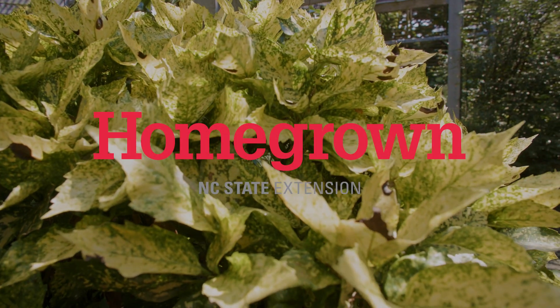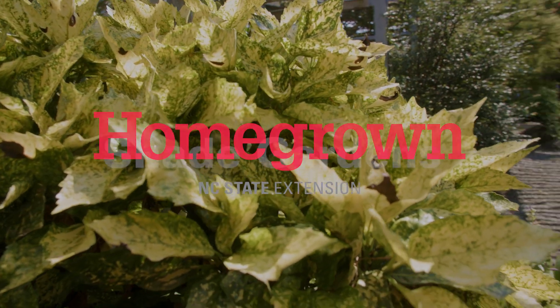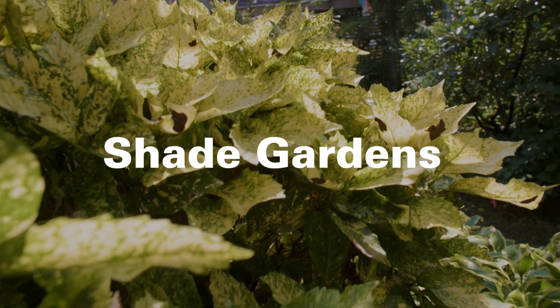Welcome to Homegrown. Today we're at the J.C. Ralston Arboretum to take a look at some plants that can bring beauty and structure to your shady landscape throughout the year.